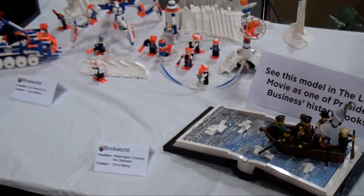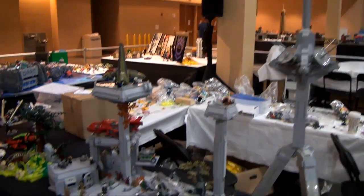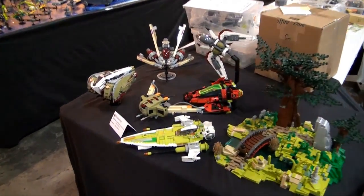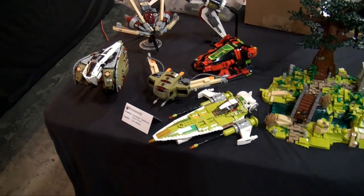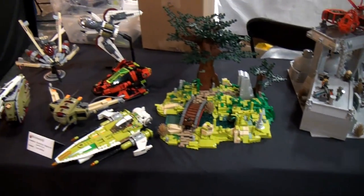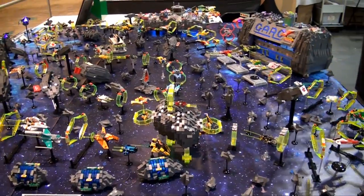Moving on down, we've got a few more builds from Chris Malloy — some Ice Planet builds. Here's his Polestar Station, a big space build. Then some more by Chris Malloy — this is a Starfighter telephone game, where one builder builds one, sends it to the next builder, who interprets that and builds a Starfighter himself. This here is actually the Galactic Asteroid Rally Circuit, or the GARC race as it's known.